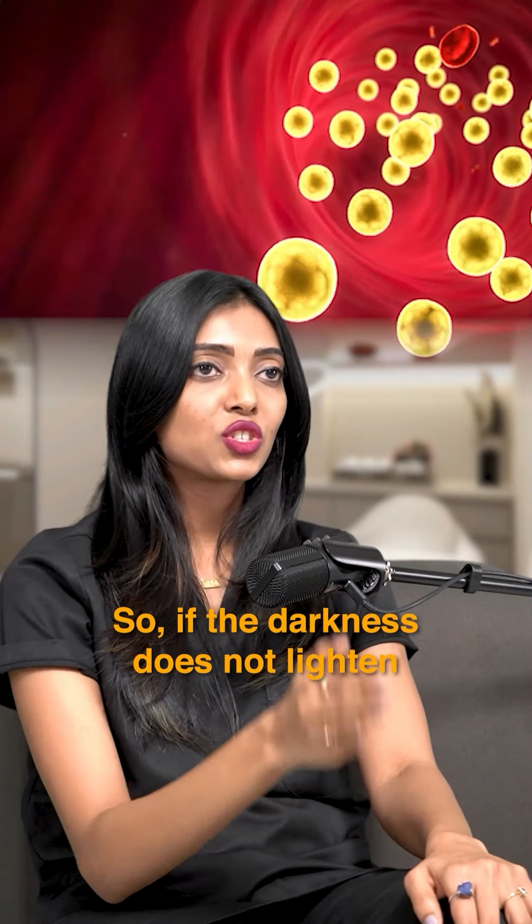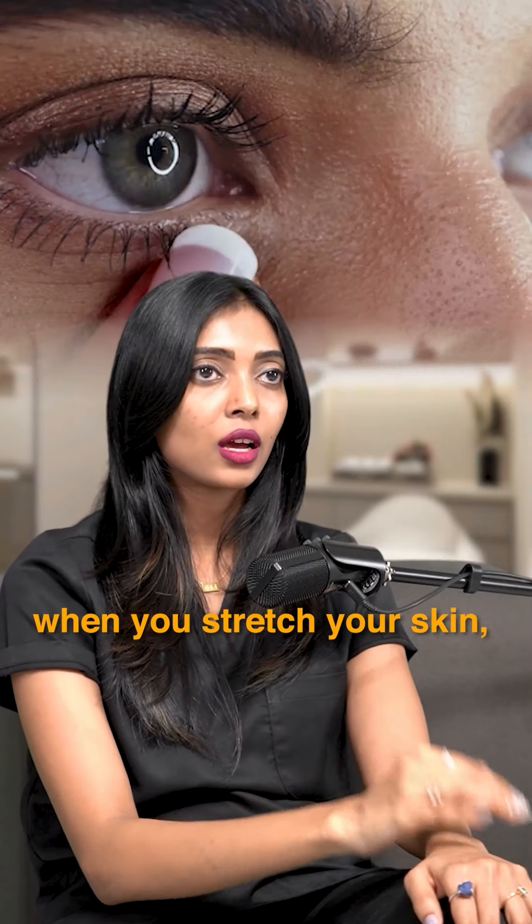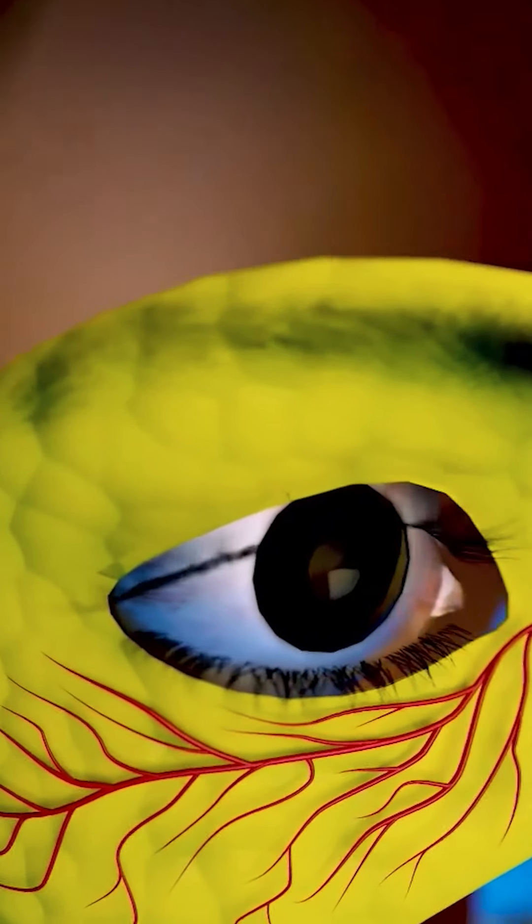When you stretch your skin, if the dark circles remain or worsen, it is because of melanin synthesis — too much melanin in that area.